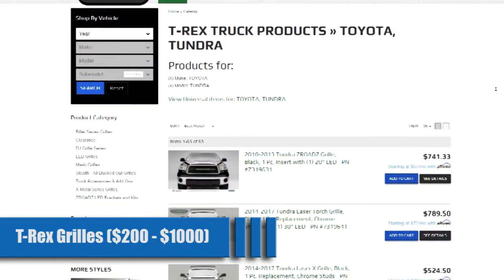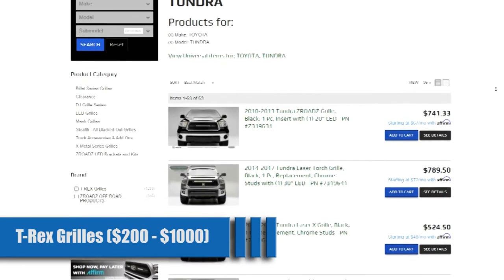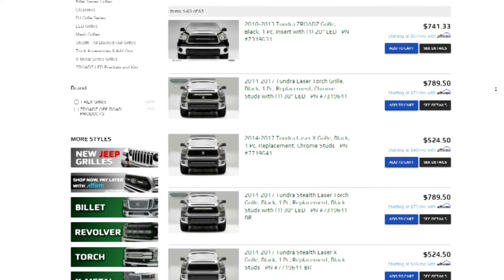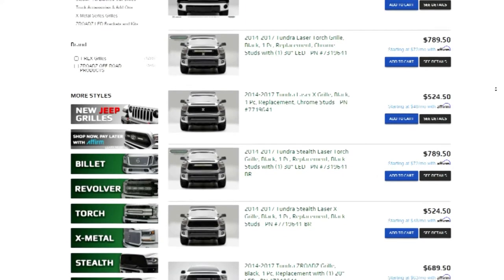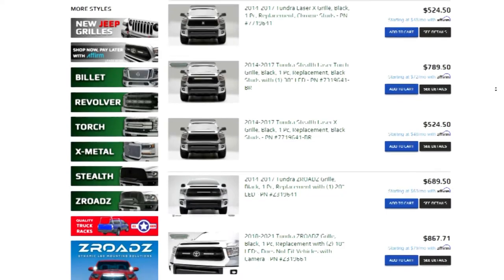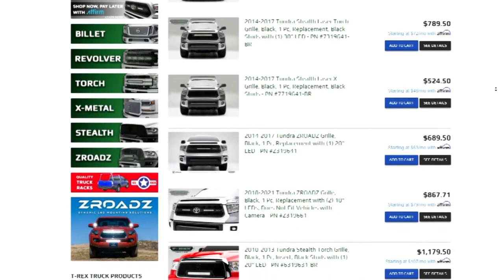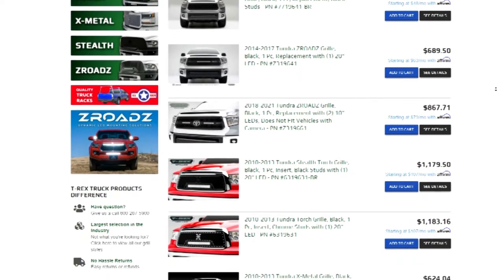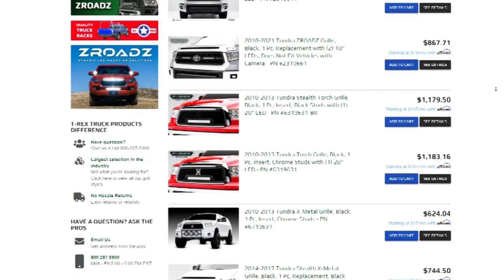T-Rex Grills for $200 to $1,000. Every price range is covered here and so is every part. Not only do they offer aftermarket grilles, but you can find tons of lighting options, bumper overlays, and more. These styles range from conservative to aggressive, as do the lighting options. The grilles also come with LED lights, so no need to look elsewhere. It could be your one-stop shop.